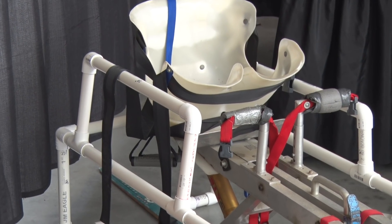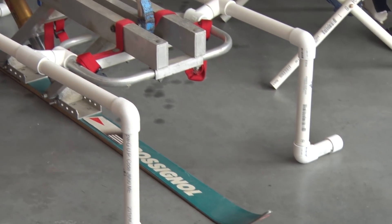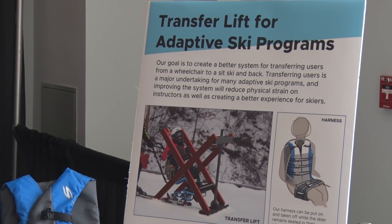We're working with a program called Shared Ski Adventures out at Swain Mountain. We're trying to develop a better way for the program to lift their skiers from a wheelchair into a sit ski and improve that whole transfer process.